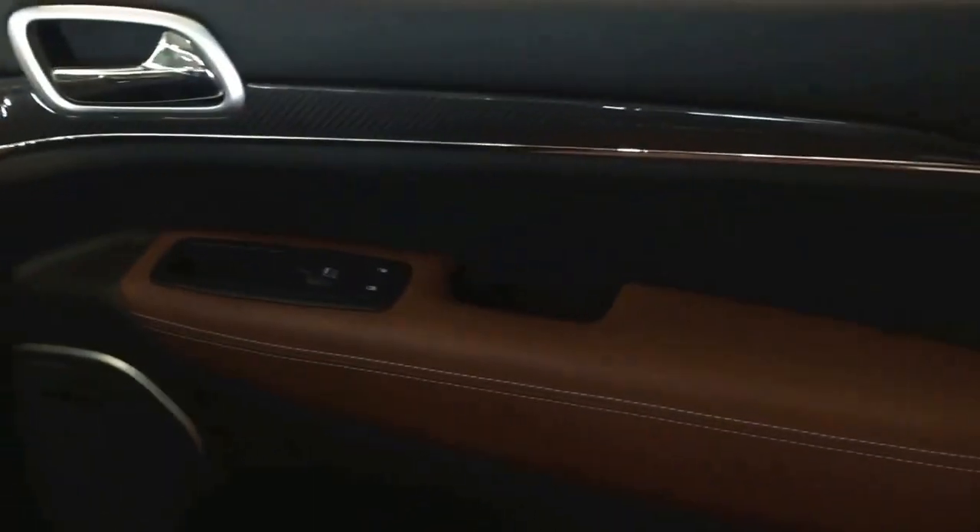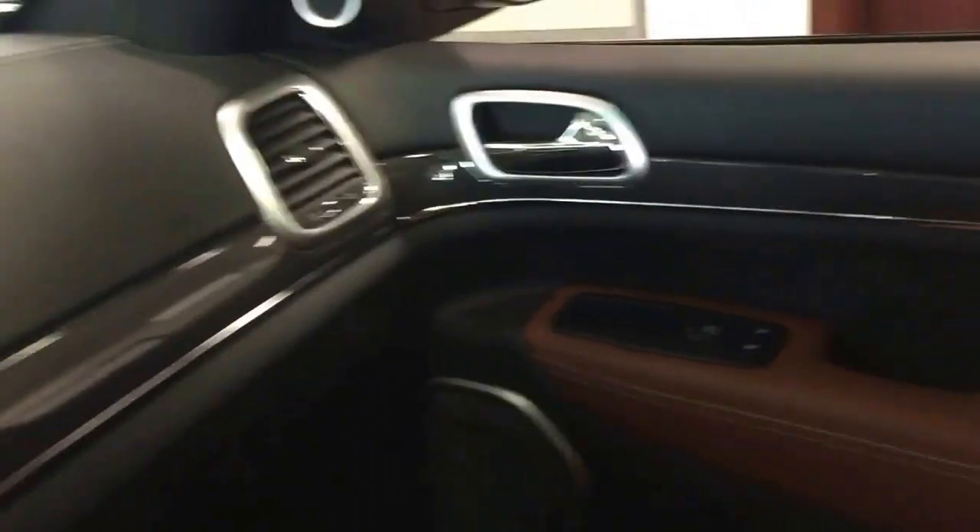These vehicles are just beautiful and amazing. You get the beautiful panoramic sunroof, as you can see it goes all the way to the back.